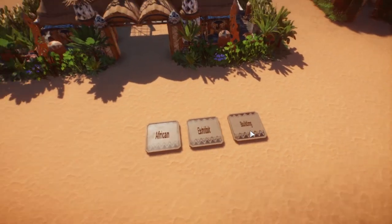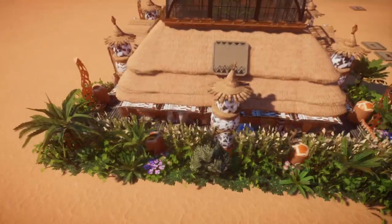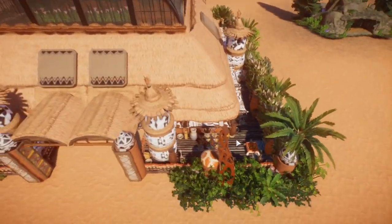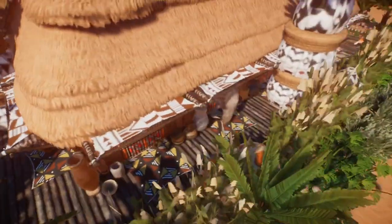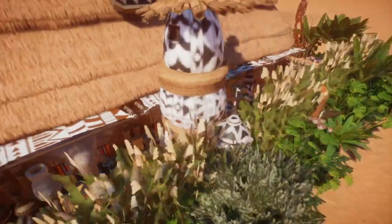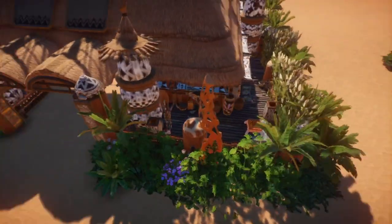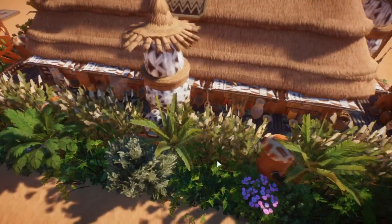The next one is the African Exhibit Building. Nice big building. Plants all around. Good details. This looks great. All around the little scenery bits. Definitely detailed all around. Great use of all the parts. This looks pretty.